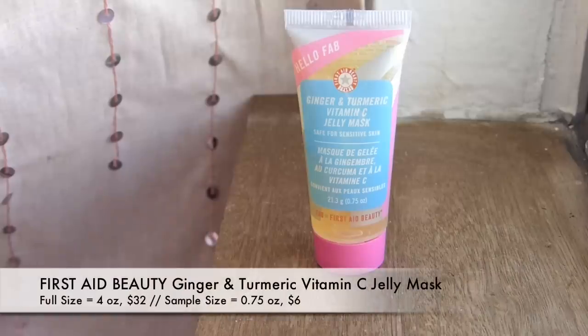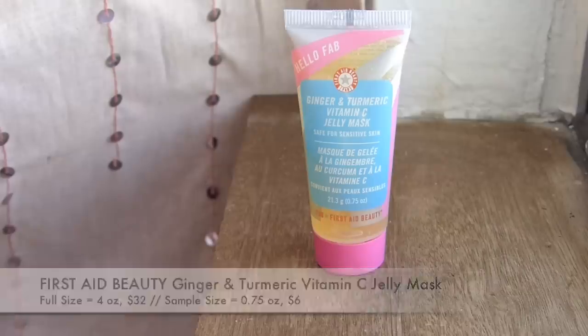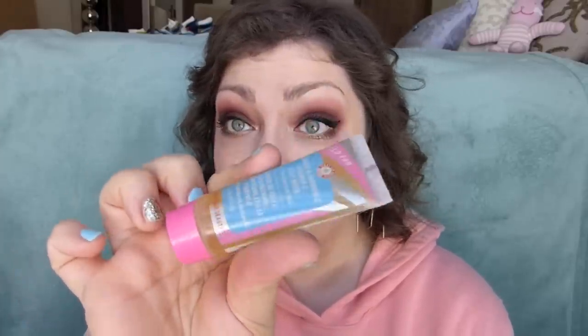Moving on, we've got another squeezy tube — another mask. It's a little confusing that there are two masks in here; that's a lot of masks. But this is the Hello Fab Ginger and Turmeric Vitamin C Jelly Mask, safe for sensitive skin — use it three times a week. I feel like for a vitamin C product it would be brightening. At least I can see this one is full to the brim, which is nice.